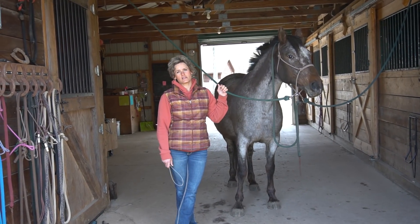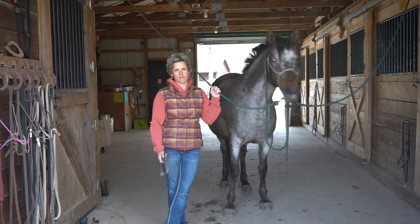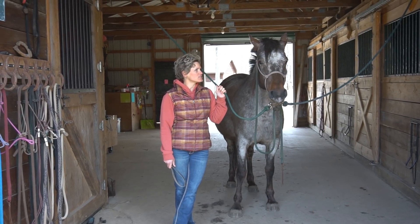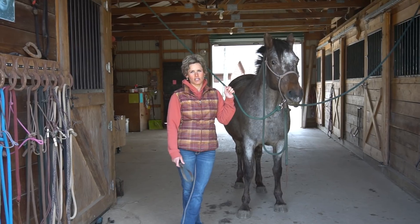Rain was the very first horse that I trained for someone else as part of my business. And the thing I liked about her is she was so kind and willing and patient and eager to learn.